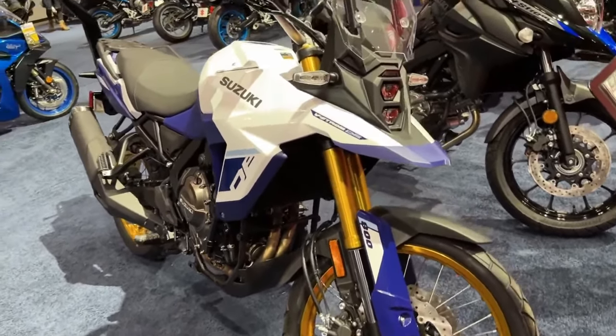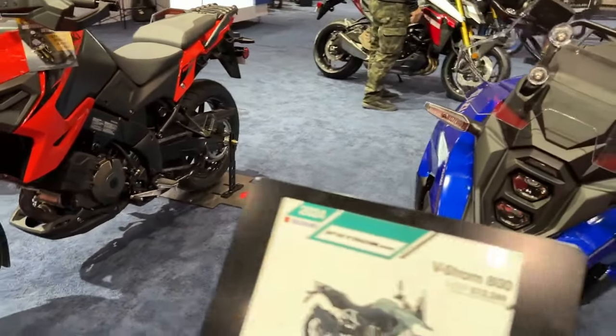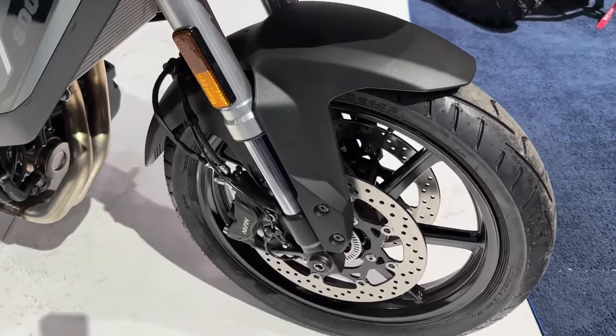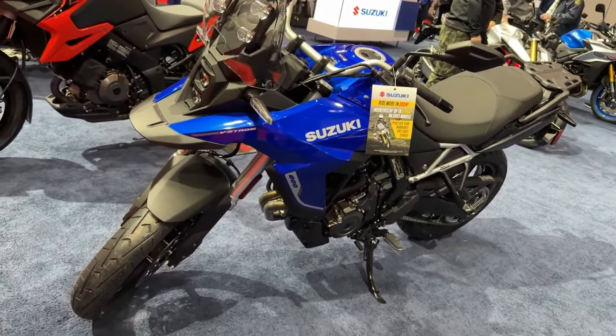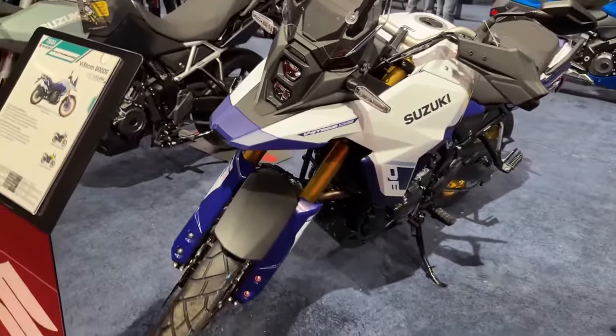Suzuki has launched the 2024 V-Strom range in the USA. The Japanese ADV has been offered in two variants — Standard and Touring — and the bike has been updated on the mechanical and cosmetic front for 2024.